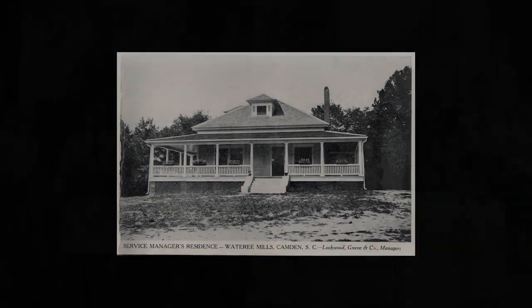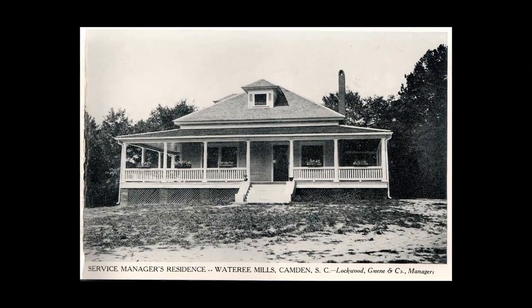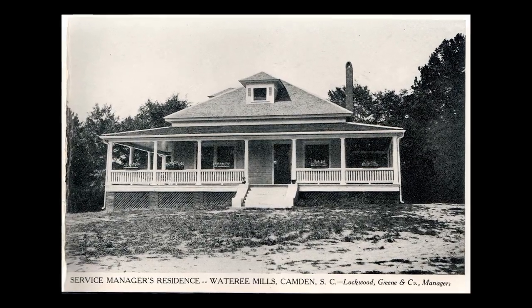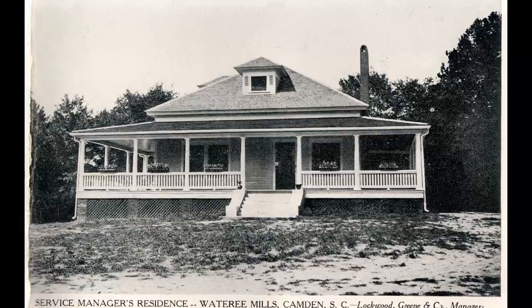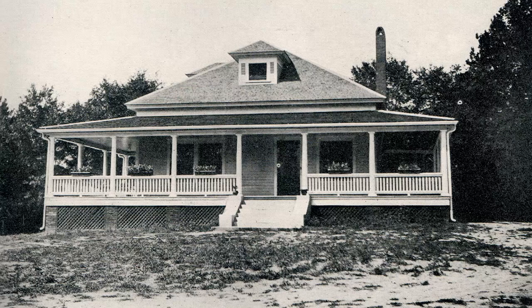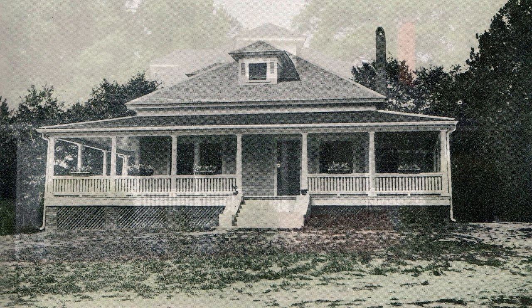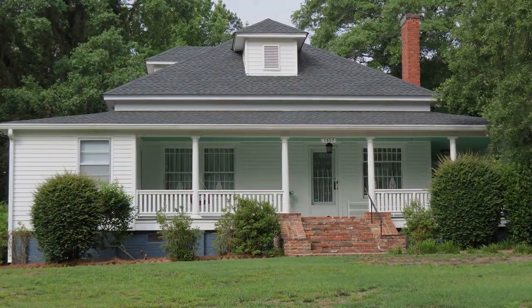Kendall Mill Village Site Number Four. The service manager's residence is located at 1507 Park Circle. Built around 1925, the service manager's home was a one-story weatherboard house with a wraparound front porch. The porch featured Tuscan columns and a wooden balustrade. A hipped roof front dormer provided light to the attic area. A portion of the front porch has been enclosed.